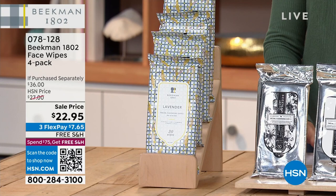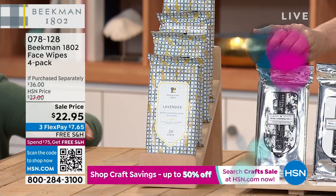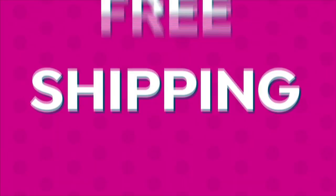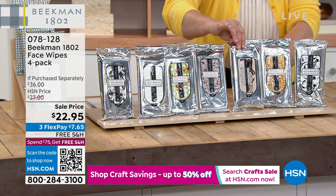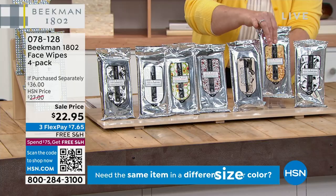You get four packs. Scent choices include lavender, ylang ylang, fresh air, honey and apricot, honey grapefruit, pure goat milk, honey orange blossom, and vanilla. I'm going in for the honey orange blossom — let me show you what these are. Four packs means 120 wipes total.